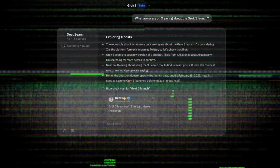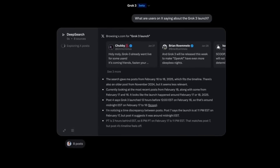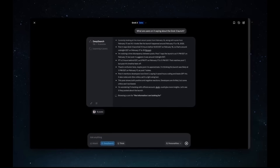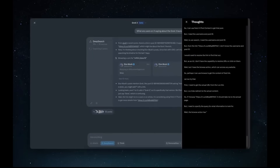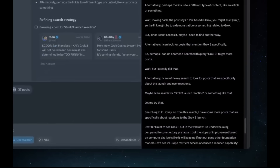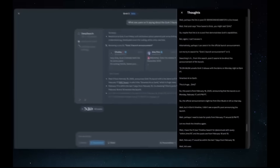Elon has finally released Grok 4, and we now have a major leap forward in xAI's pursuit of AGI. Grok 4 is a state-of-the-art multimodal large language model that not only surpasses its previous iteration, but is currently competing against top-tier models like O3, GPT-4, and Gemini 2.5 across a wide range of benchmarks from coding all the way to reasoning, math, and science.